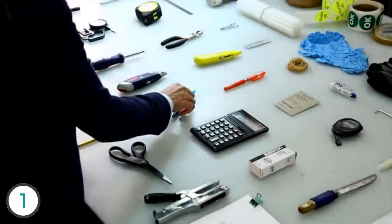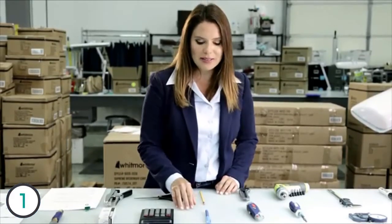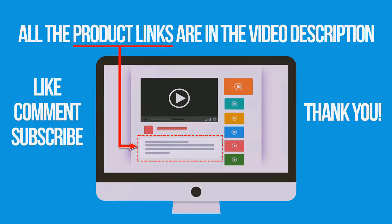Everything in just the right place. If you're interested in buying one of these products, links to all the products mentioned in this video are in the description down below.